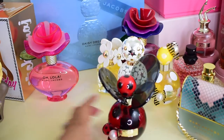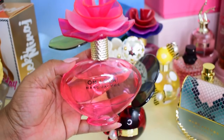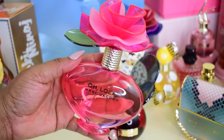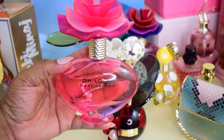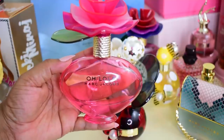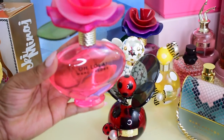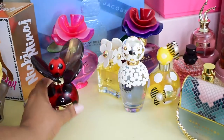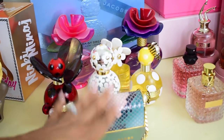Moving along, this is the flanker to Lola — Oh Lola. This is a fresher, more spring-summery type scent, still really floral but also fruity. I really do love this one. It's another one that's hard to come by for a good deal, so I'm keeping it for nostalgic reasons. I found this maybe three or four years ago. That is my Marc Jacobs collection — I have seven perfumes from Marc Jacobs.